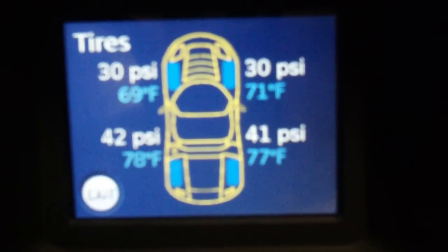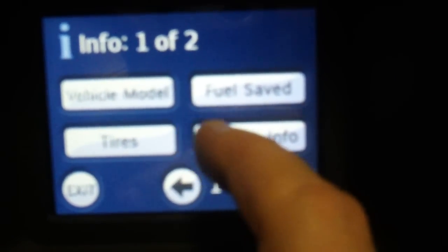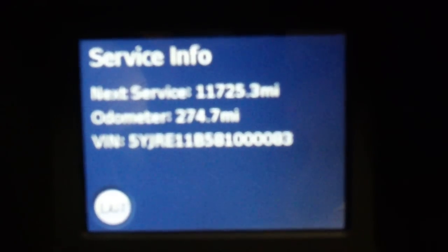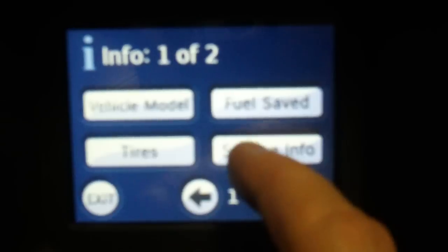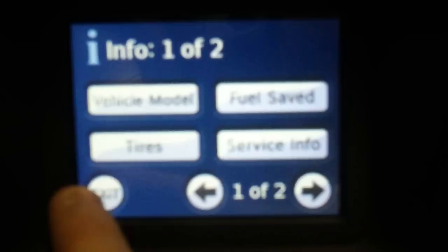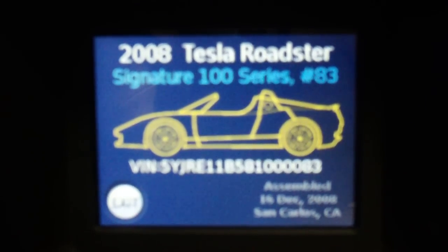I didn't even realize it had a tire pressure monitor — I'm glad it does. Next service: 11,000 miles. So does that mean it has to go back to California at 11,000 miles? I sure hope not.